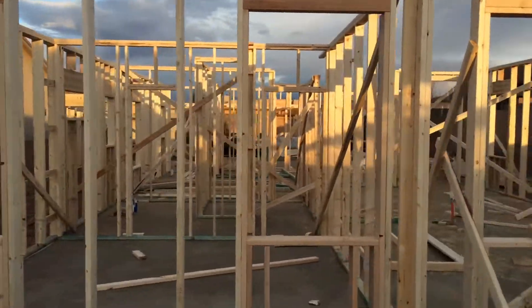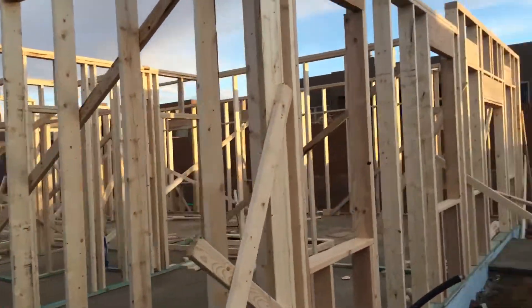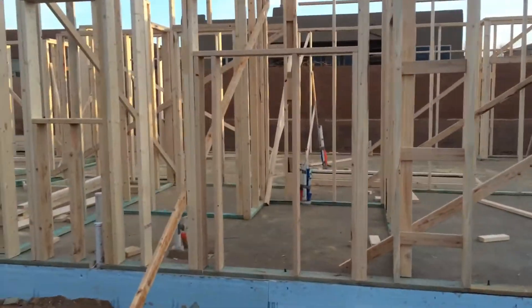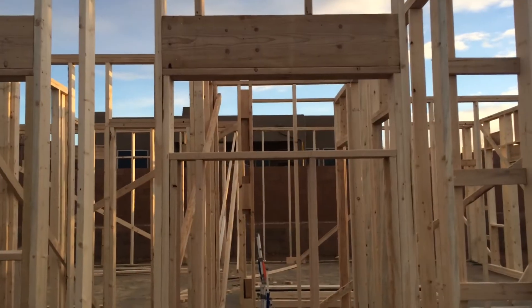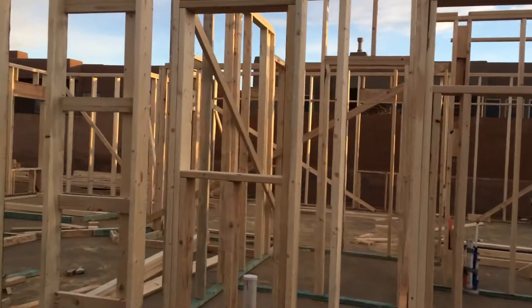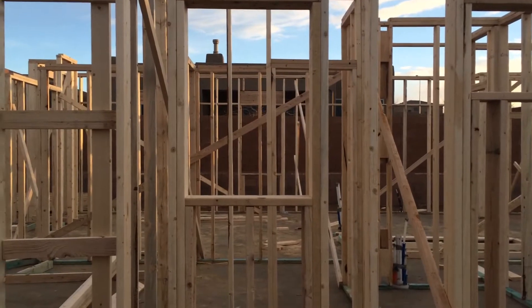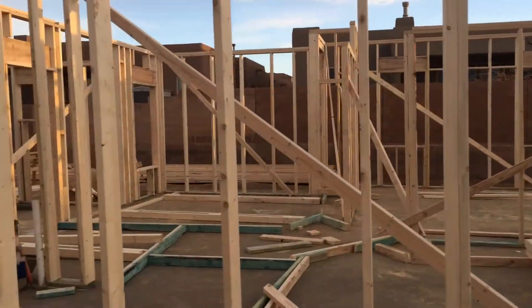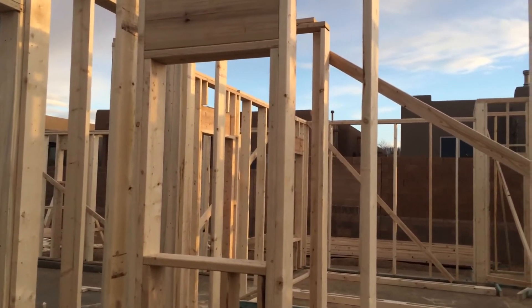That's the first window to our master bedroom, that's the second window to the master bedroom. That window is going to be above the tub, and this other window is for our master bathroom. That's the toilet area.